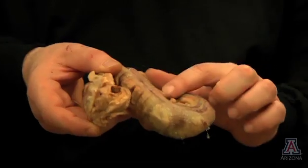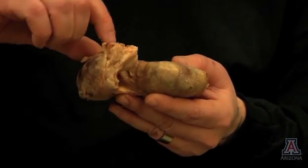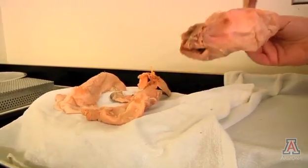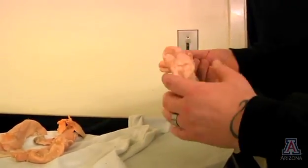Plastination, although it's been around for quite a while, the main purpose is it allows you to take medical education to a whole new level. You can handle the structures and material without gloves, without worry of exposure to formaldehyde or phenol or to any toxic agents.